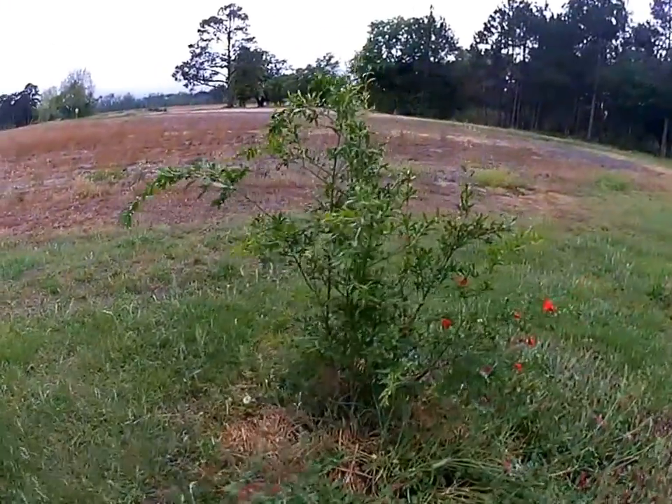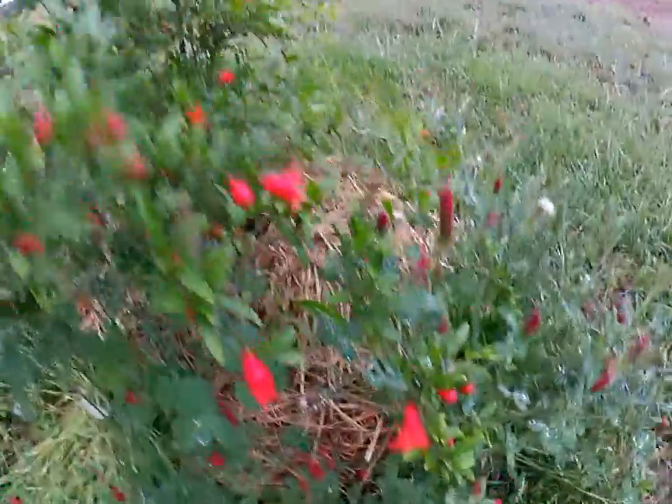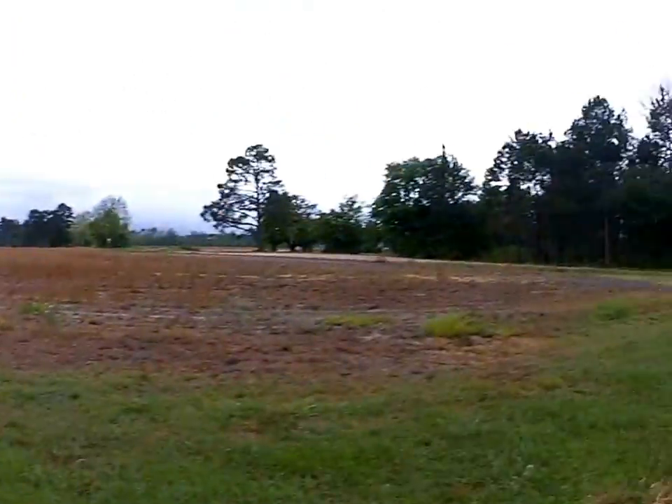There's my Plantation pomegranate. Looks like some of those flowers are going to turn out to be females, meaning they will turn into fruit.